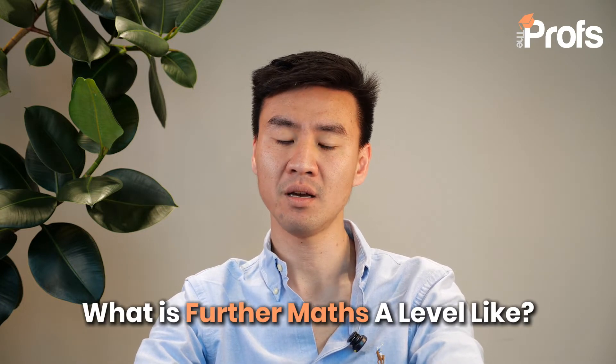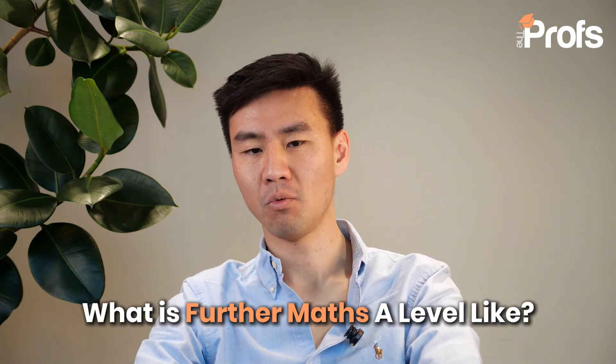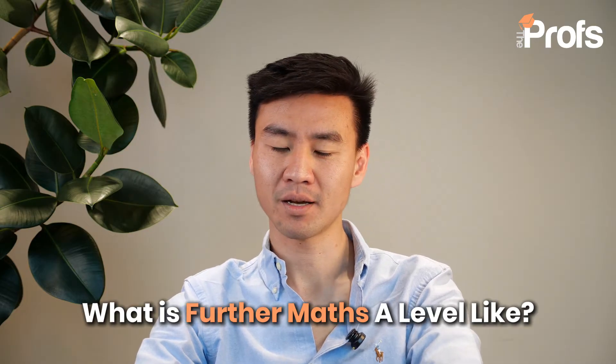A-level further maths is a subject that demands intellectual curiosity, analytical precision, and a passion for problem-solving. Whether you are a student considering the subject, a fellow tutor guiding future mathematicians, or a parent keen to understand what lies ahead for your child, this guide will provide clarity on what to expect. A-level further maths is a subject that opens doors to some of the most prestigious university courses and careers, offering unparalleled depth in mathematical reasoning. So today, let's explore five key aspects that define the subject.